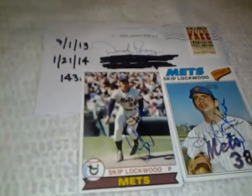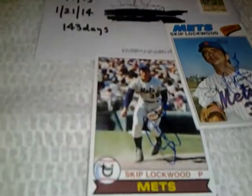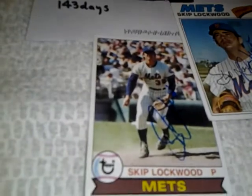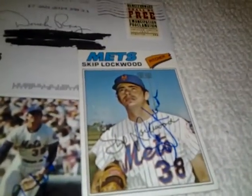Next up, I got 2 of 2 in 143 days. Skip Lockwood, former New York Met. He signed this — I think that's a '79 Topps and a '77 Topps. That's 144 days. Sent it off 9-1-13, got it back yesterday.